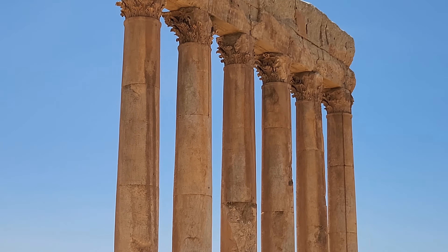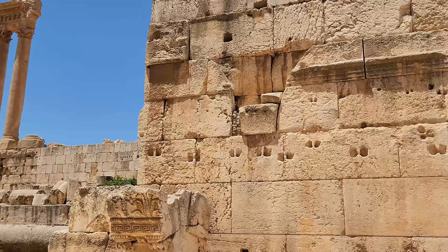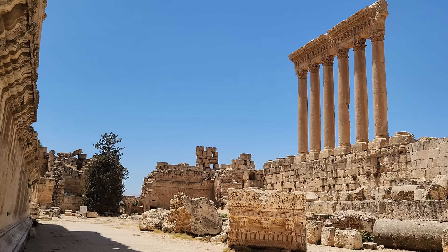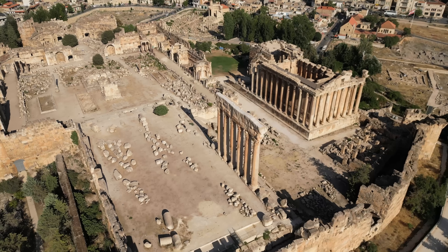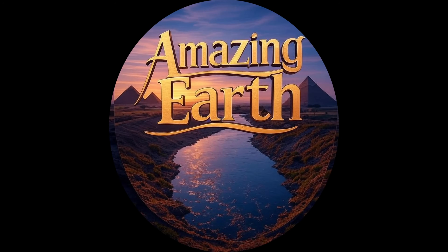Recent radar surveys have found possible hidden chambers beneath the platform. Scientists haven't excavated them yet — there's more to discover. Now that you've seen how the Romans engineered the impossible at Baalbek, you might be wondering: what other ancient achievements have we gotten completely wrong? Which ancient mystery intrigues you more? Choose your next journey into the past.